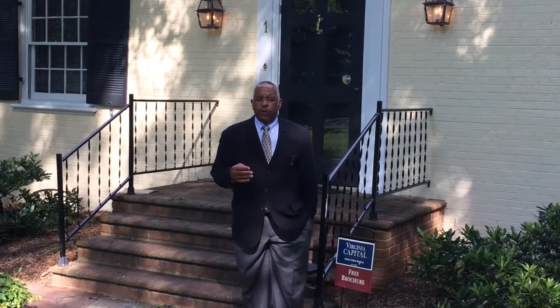Hello, my name is Carl Reed with Virginia Capital Realty, and I'd like to welcome you to 1 Canterbury Road in the exclusive Windsor Farm subdivision. This three-bed, three-bath home has 3,425 square feet of living space and is an absolute must-see. Come on inside, let's take a look.